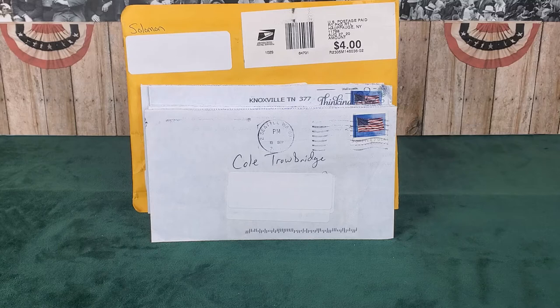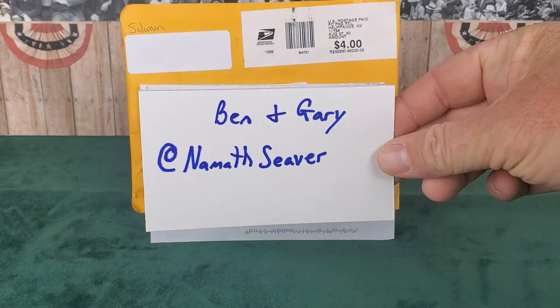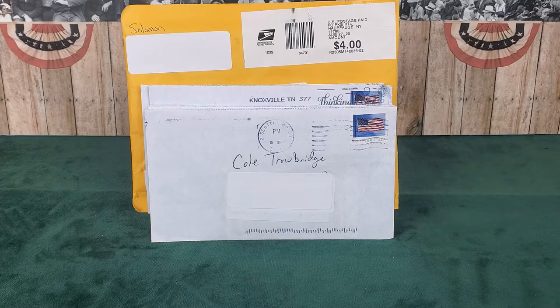Good evening everyone, welcome back to Barnstormer Baseball Cards. Tonight we're going to look at some TTM successes that we received through the mail - we like to send off for autographs. We have five here in front of you, as well as a random act of kindness from our friends Ben and Gary at Nameth Siever on Twitter. We've been trading some cards with them - they're a great father-son tandem.